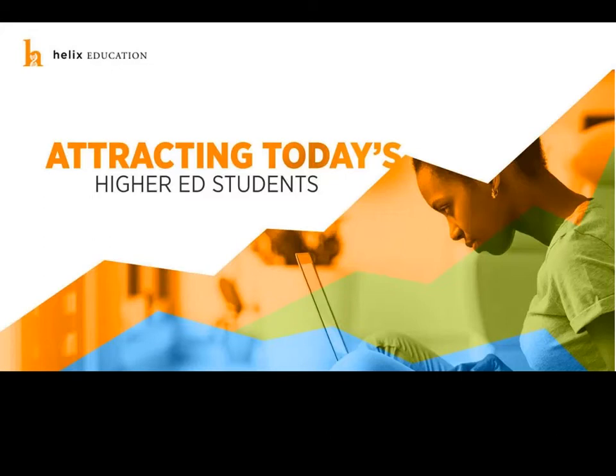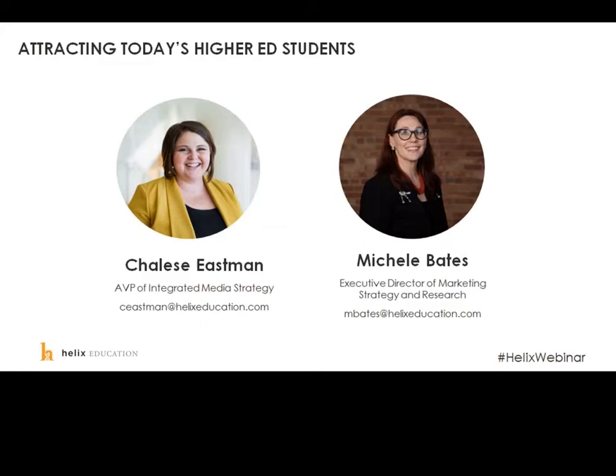This webinar series is based off of our enrollment growth playbook. If you haven't received a copy, I highly encourage you to stop by our website at helixeducation.com and download your free copy of the second edition, just released today with 50% brand new content. At the end of today's webinar we'll leave a lot of time for questions. You can use the chat in WebEx, or engage on social media using the hashtag helix webinar. This presentation will be recorded and all attendees will receive a link afterward.